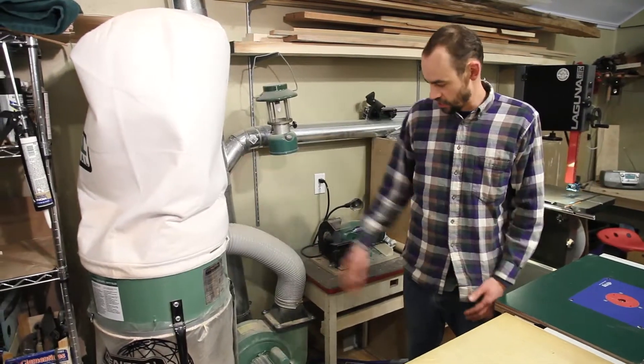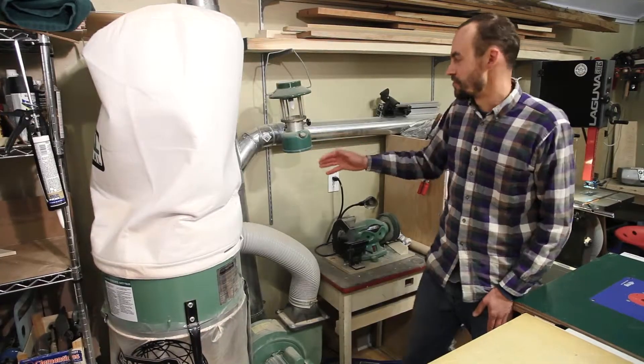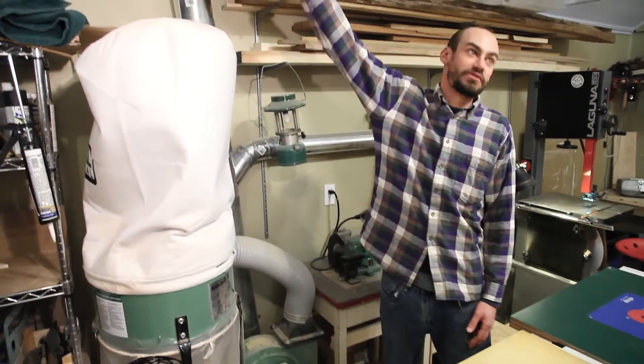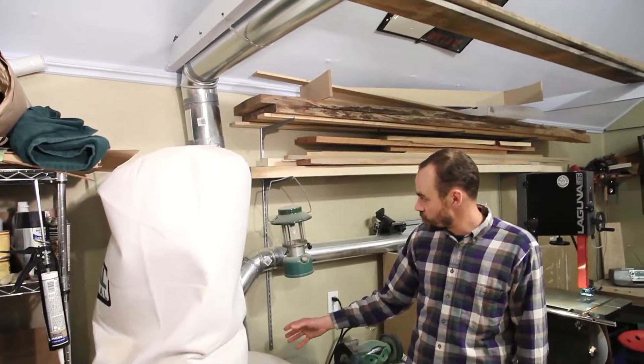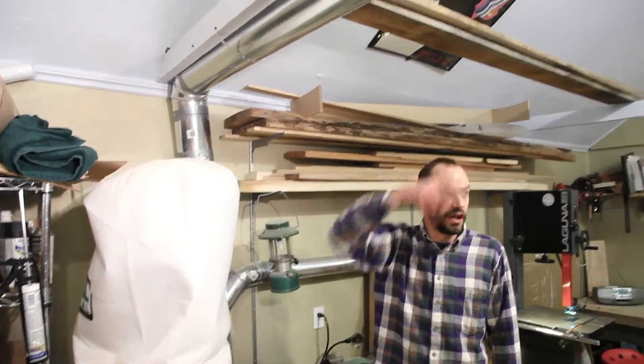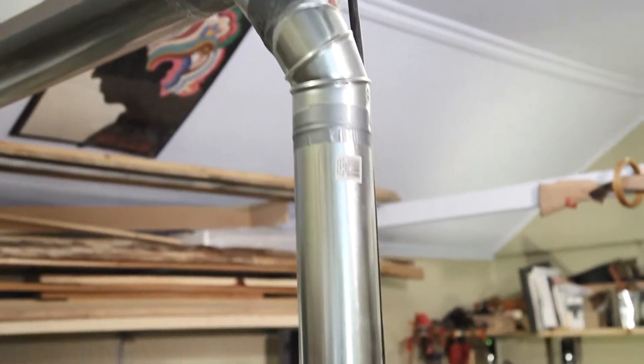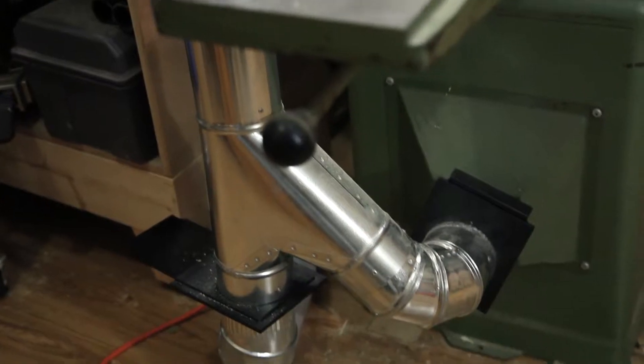This is my General International dust collector. I'm not so much proud of the dust collector as I am the ducting — it was a lot of fun to put in all this rigid ducting. I've got a 6-inch pipe coming up the wall and across the shop, and then 4-inch drops wherever I need it, with blast gates on all the tools.